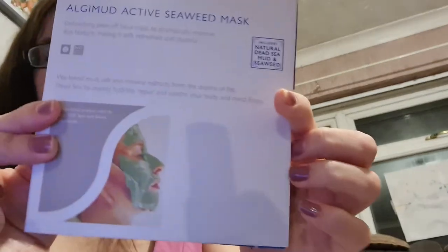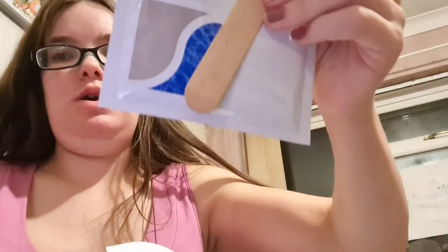I got this Glossybox sheet mask and had two — I gave one to a friend. With this one, you get a spatula and the mask dry, and you have to add water to it. That's why I haven't used it — I do my face masks in the bath or with my best friend, and I can't be bothered with all that fuss.